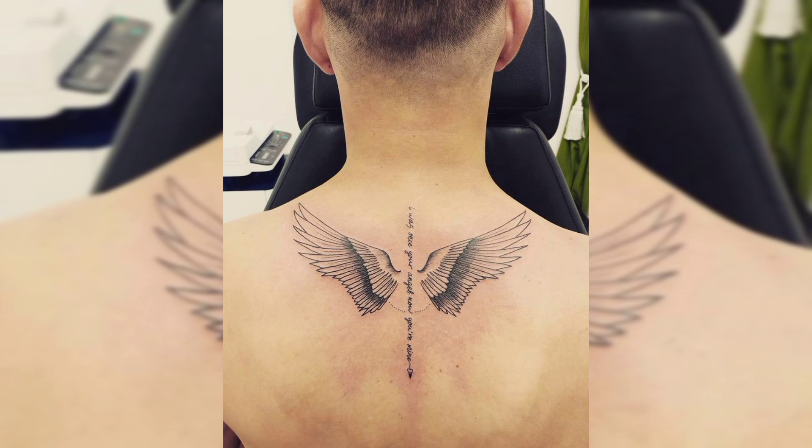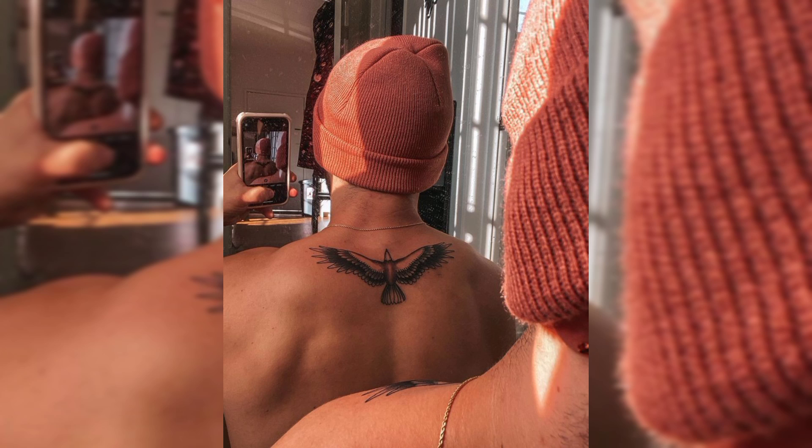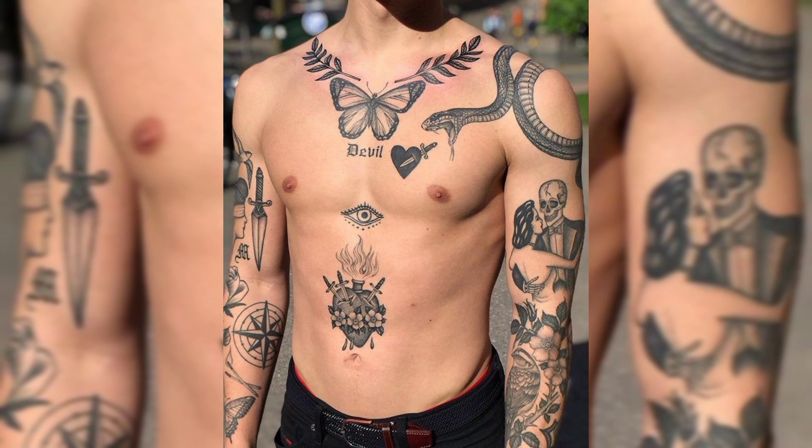Chest tattoos, forearm tattoos, ankle tattoos, hand tattoos, chest tattoos, leg tattoos, etc. If you are new on our channel, please subscribe the channel and also press the bell icon for more related videos.